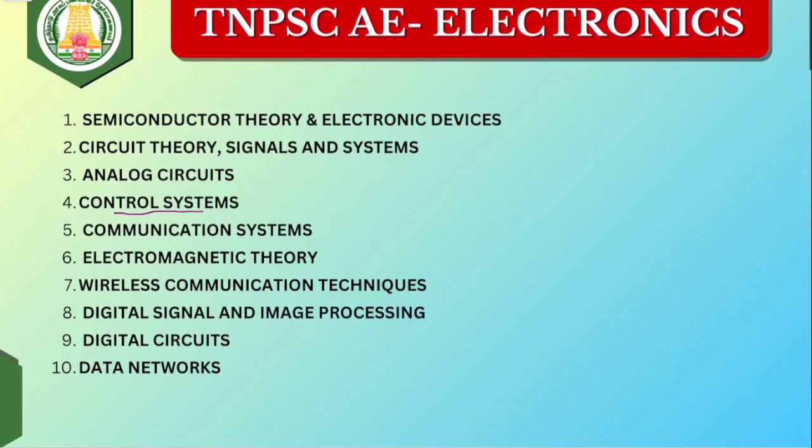First in preparation, cover control system, then networks, then Electromagnetic theory, then Digital Signal Processing, then communication systems. These first subjects cover 70 to 80% of questions. Cover these first; the remaining 30% cover last.